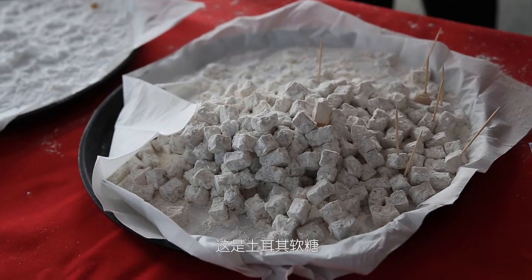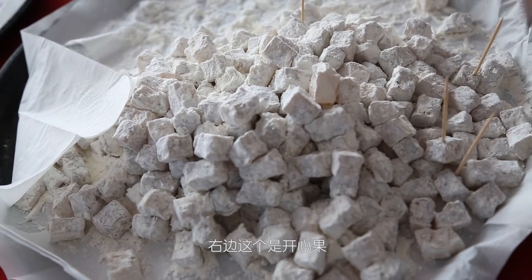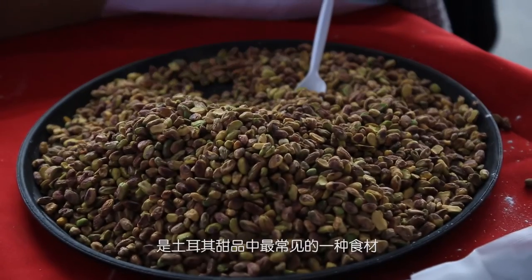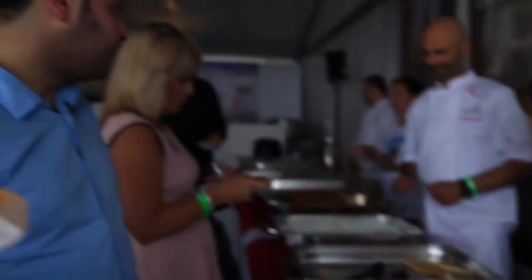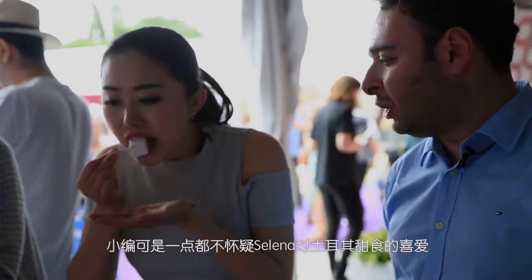Turkish food is part of the culture. Food is very important to us. This is one of the main reasons why we're here — we're responsible for the Taste of London this year. What we have here is a Turkish delight. It's actually powdered sugar which is on it, that's what makes it white. What you have to the right is pistachios, which is very commonly used in many desserts. I won't doubt that Selena really likes the taste of Turkey — she can't even stop.